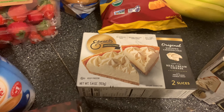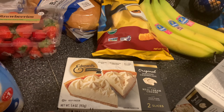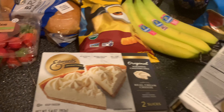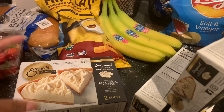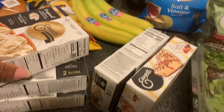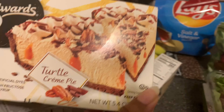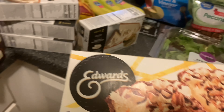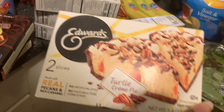This is my new favorite thing, y'all — these Edward's cheesecakes. I was eating another brand but they discontinued it, so I discovered these. I like that it's two in a box, so I have five in all. But this is not what I ordered — they snuck this turtle cream pie in and that is not what I ordered.